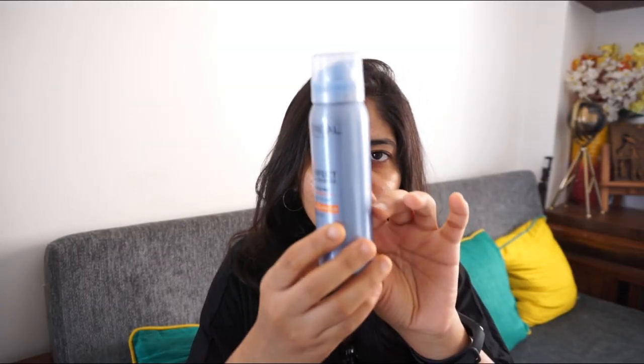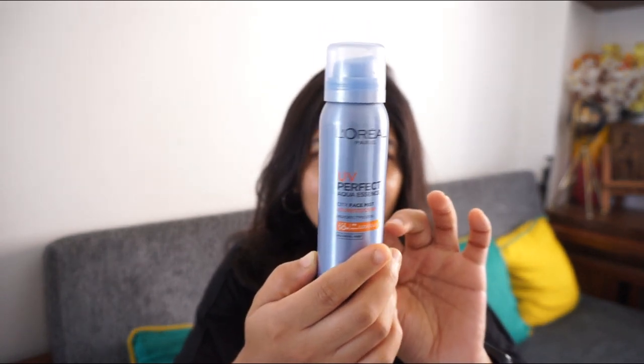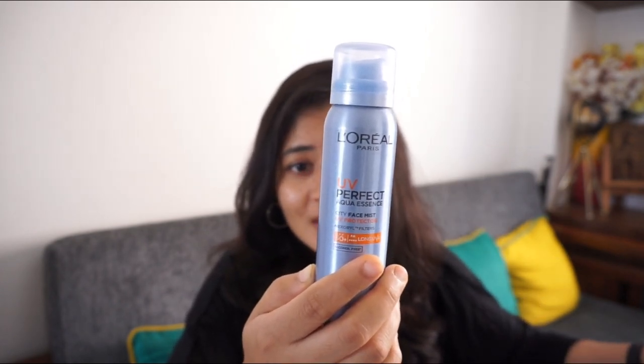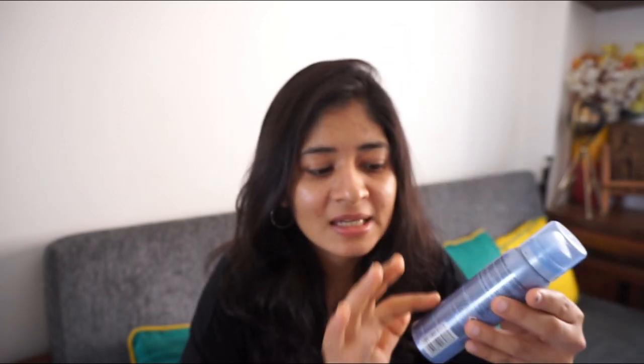The third sunscreen is the L'Oreal Paris UV Perfect Aqua Essence UV Protector, which comes in a spray bottle. I couldn't find zinc oxide or octocrylene in its ingredient list, but I did notice some benzene derivatives, which are equally harmful. I would not recommend this sunscreen either, and sprays appear to cause more damage than physical cream sunscreens according to the report.